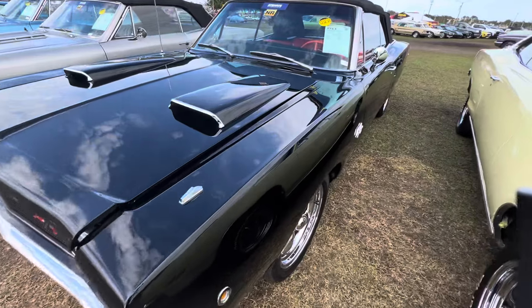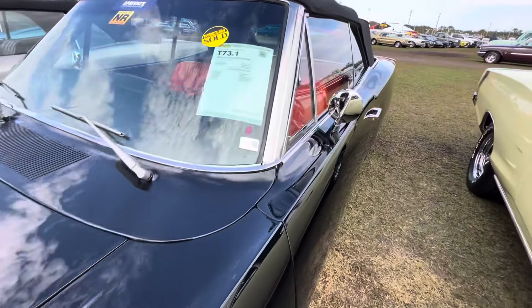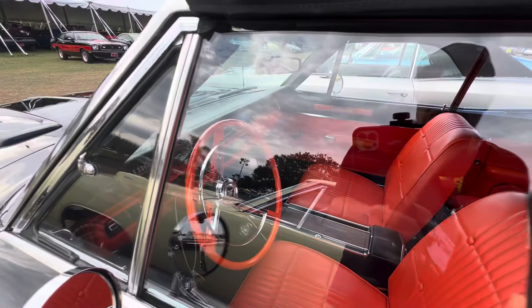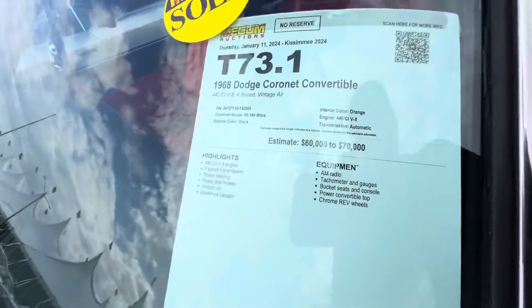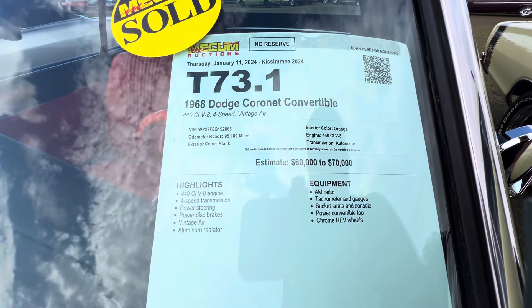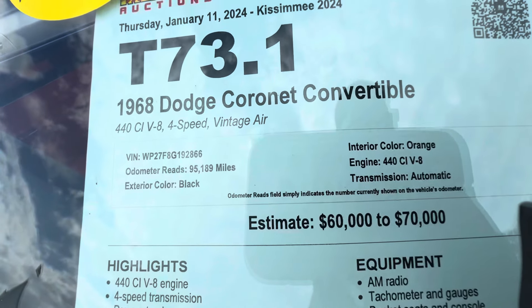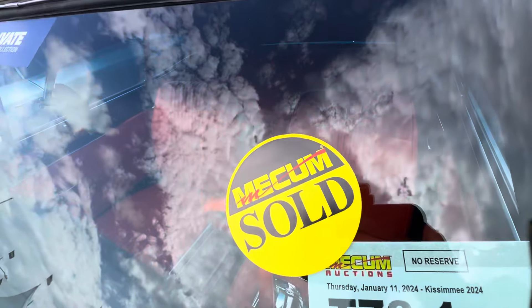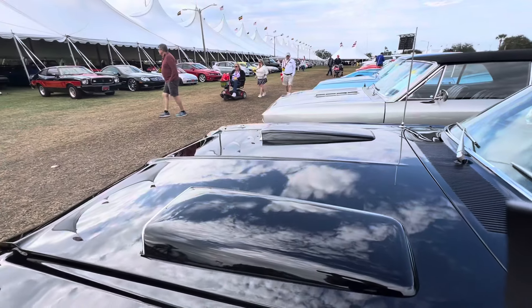Really nice RT Coronet, black with an orange interior — really wild. It is a four-speed car. 68 Coronet convertible, 95,000 miles on it. It must have hit between $60,000 and $70,000 because it sold. A really nice car.